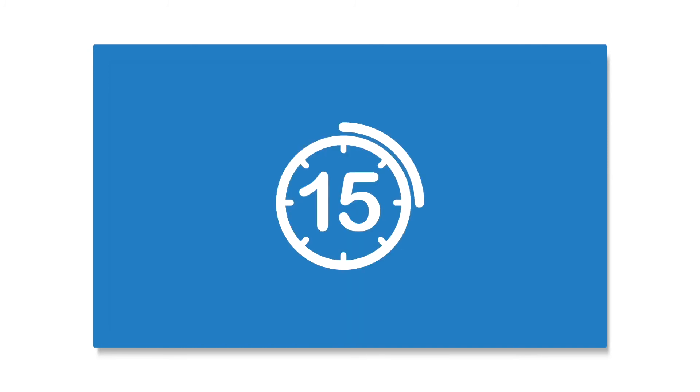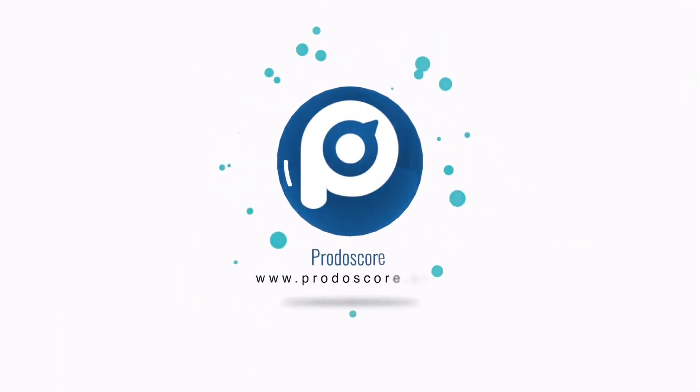And the best part is, we'll get you up and running in just 15 minutes. Visibility into your team's productivity starts now.